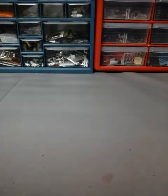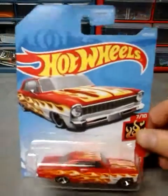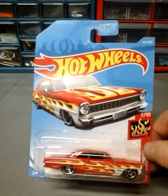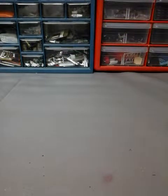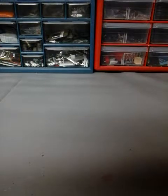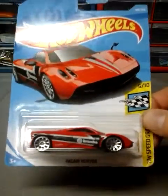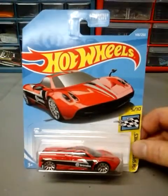Next up is the 66 Chevy Nova for the HW Flames — very cool car. Next up is the Pangia, or something like that, sorry if I didn't pronounce it right. But there's the name, there's the car.